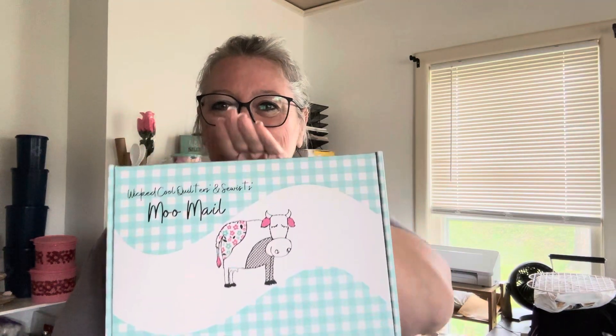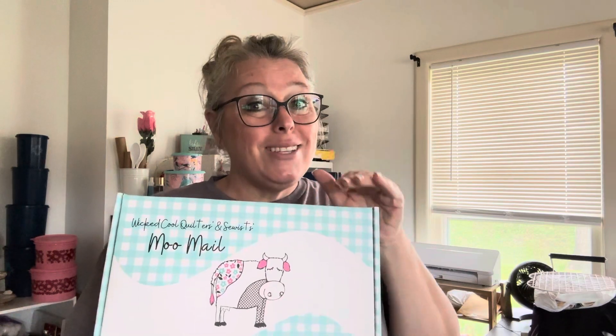Hi, I'm Carrie, welcome back to Crafter's Log. I'm going to open up a March box from the Quilted Cow — they have a store in Branson, Missouri. They call it Moo Mail, so cute. The box is pretty heavy. I paid $70 total — $60 for the box and $10 in shipping — so I'm hoping there's some good stuff in here, as this is the most expensive box I've ever purchased for quilt and sewing stuff.